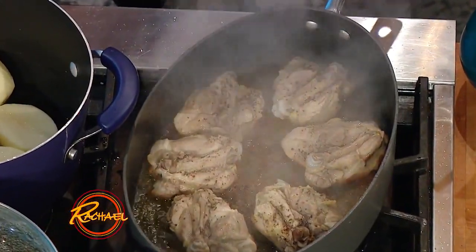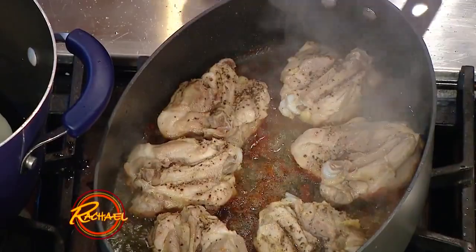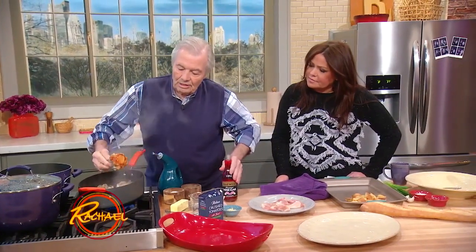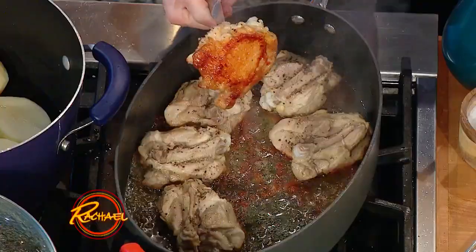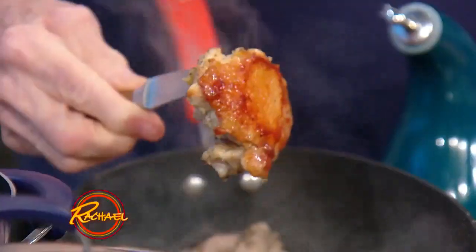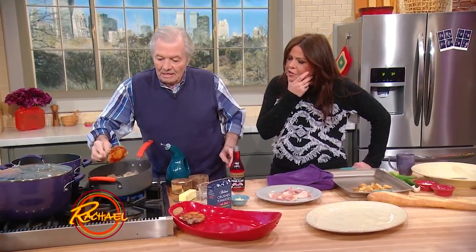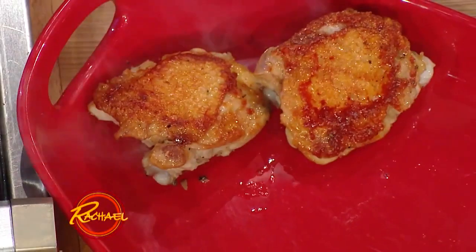Beautiful. It smells so good. Look at that — look at the color and the crust. Wow, beautiful. And the flesh, see it's cooked. It's cooked. It's nice and tender, but it's got that great crust on the skin.